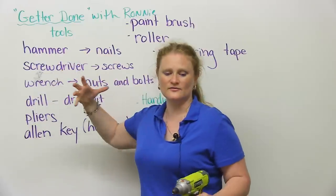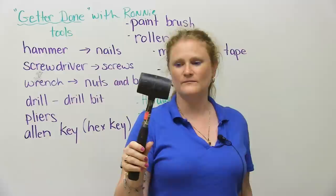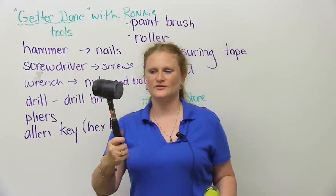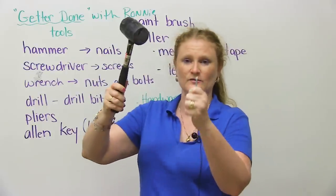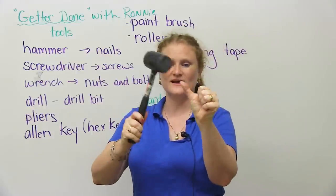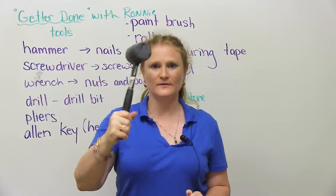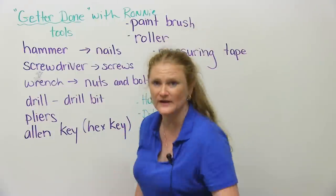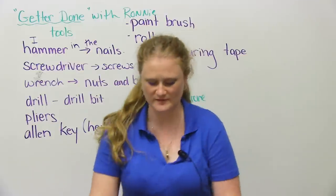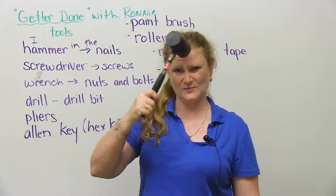The most common kind of tool that people use will be something like this — this is a hammer. This is actually a rubber mallet, but Ronnie doesn't have a lot of supplies — she makes do with what she has. A rubber mallet or a hammer is for something like a nail. You hammer the nail into something. Be careful you don't hammer your thumb — I've done this before and hammering the thumb is very painful. Hammer is a noun and also a verb, so I can say: I hammer in the nails.